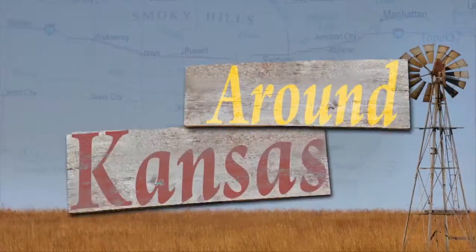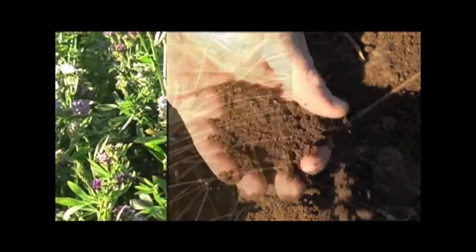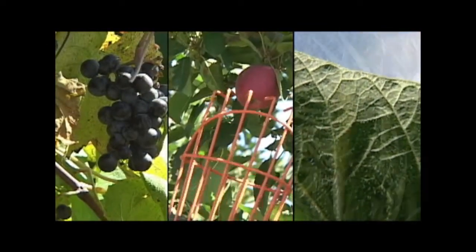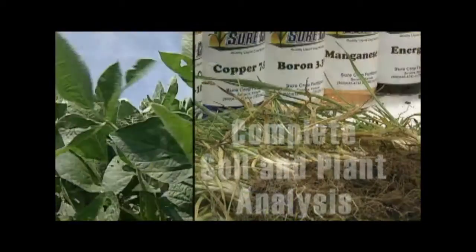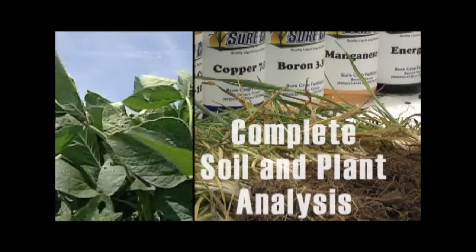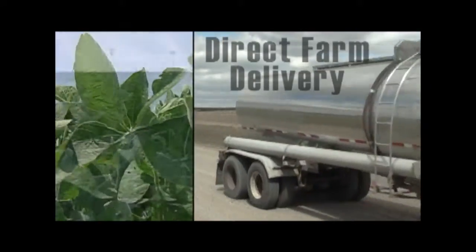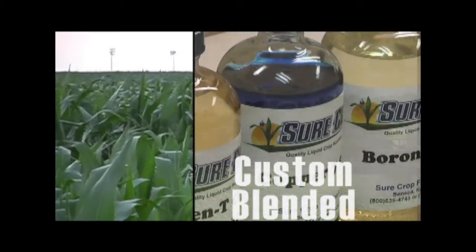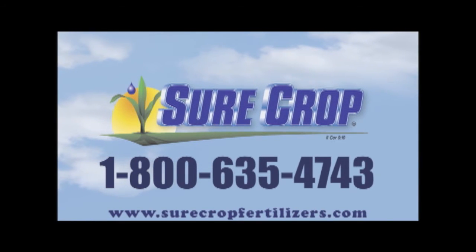Happy trails. Soil is the life of a farm and for 25 years SureCrop Liquid Crop Nutrition has helped growers produce abundant quality crops while preserving and improving the soils they steward. SureCrop offers complete soil and plant analysis with cropping recommendations, delivery direct to your on-farm storage, and quality crop nutrition custom blended for your field. Choose SureCrop for the assurance of excellence for your soil. Call today or visit their website for more information.